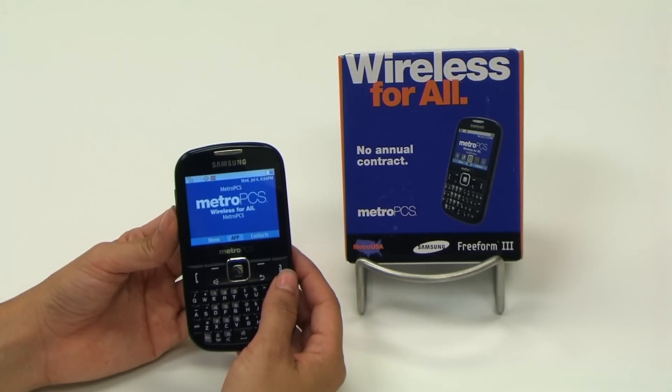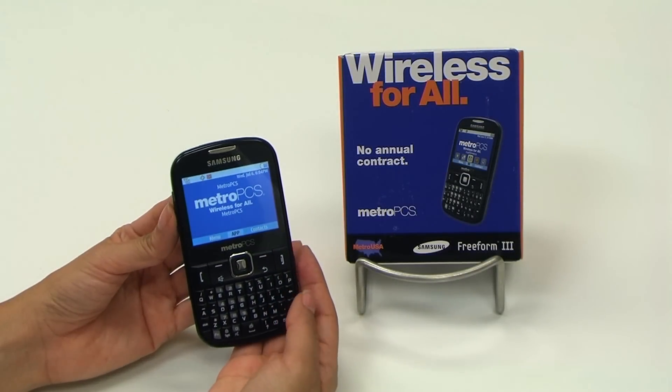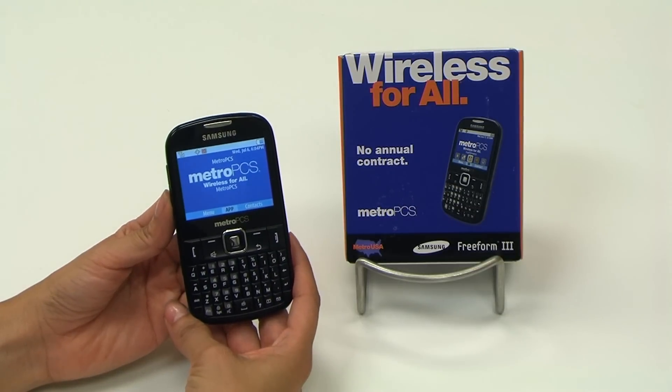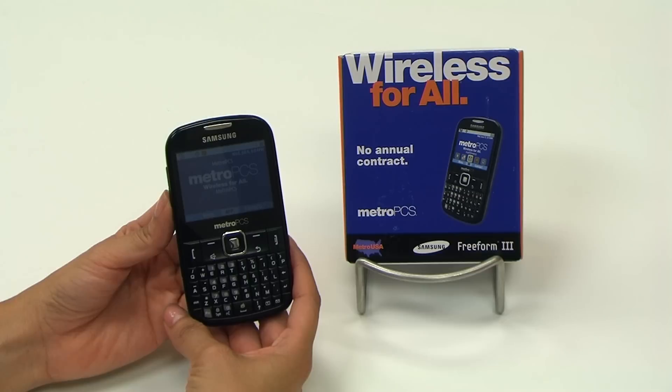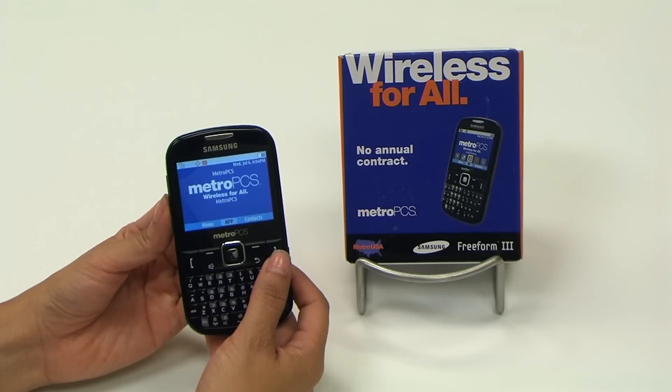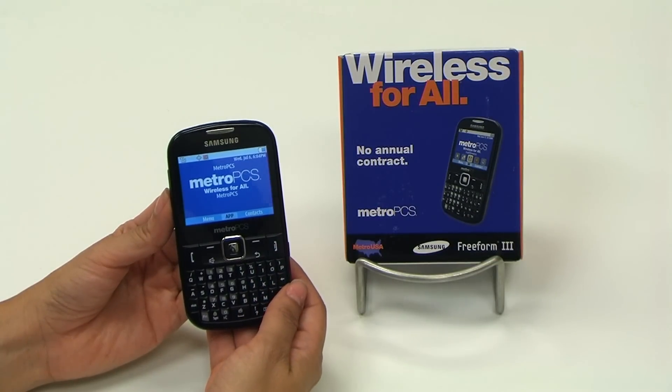MetroPCS, Westland Mall, Hialeah, Florida — here today to talk to you about the brand new Samsung Freeform 3. That's right, the much-anticipated phone everybody's been waiting for, which is the upgrade to the very popular Freeform 2. Six features in 60 seconds — let's see if we can do it.